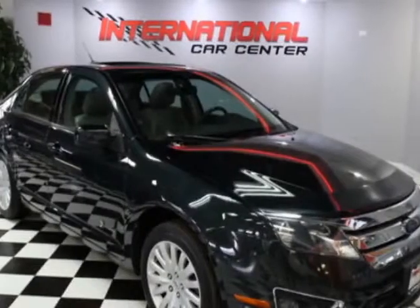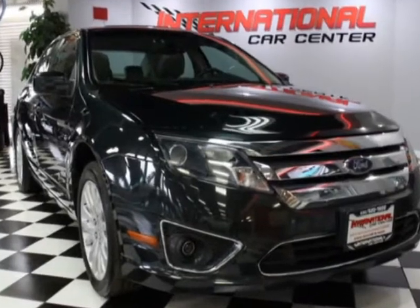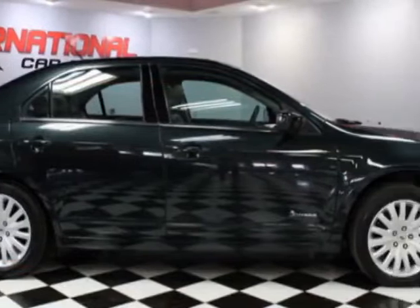Come take a look at this 2010 Ford Fusion. Carfax has certified this Fusion as having one owner. This Fusion has just under 123,000 miles.